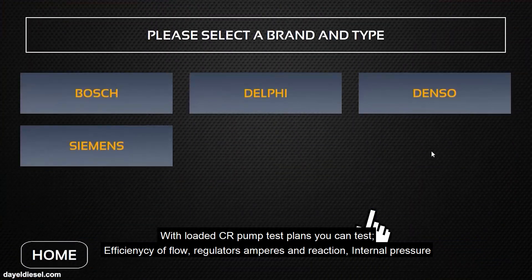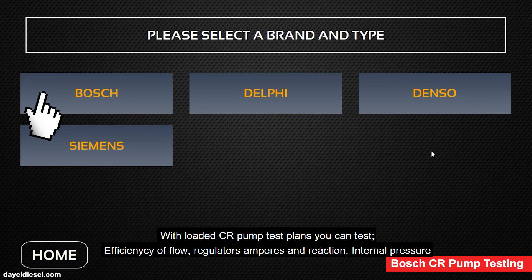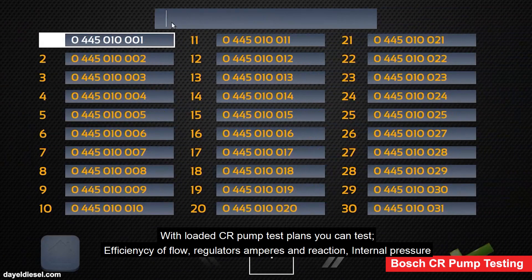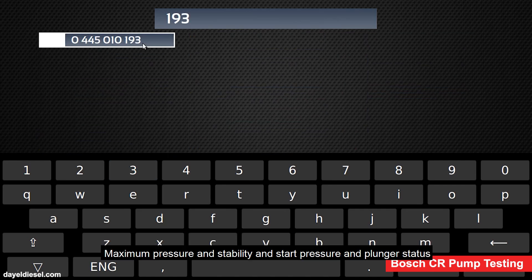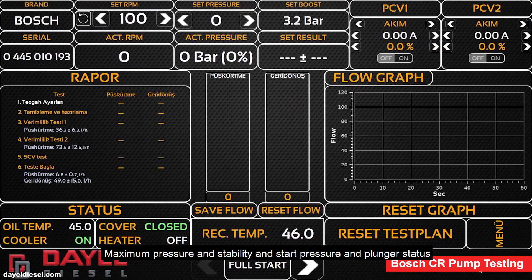With loaded common rail pump test plans, you can test suction flow, regulator amperes and reaction, internal pressure, maximum pressure and stability, start pressure and plunger status.